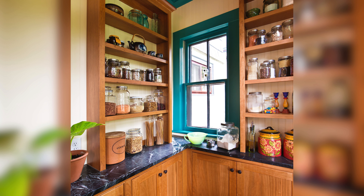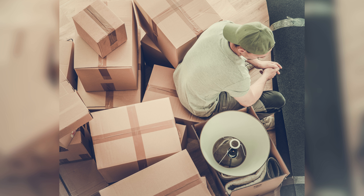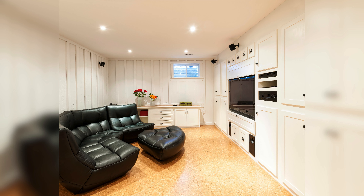Once you have decluttered and organized your home, it's important to maintain it. In conclusion, house storage is an essential aspect of home organization. By following these tips, you can maximize your space and create a more comfortable living environment.